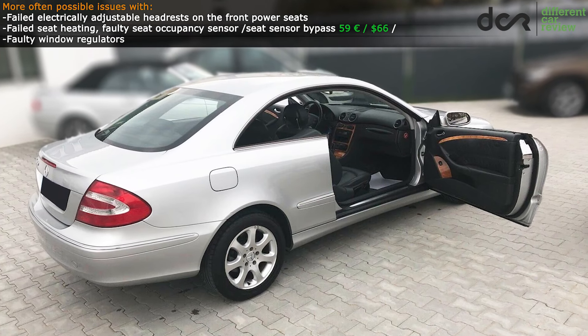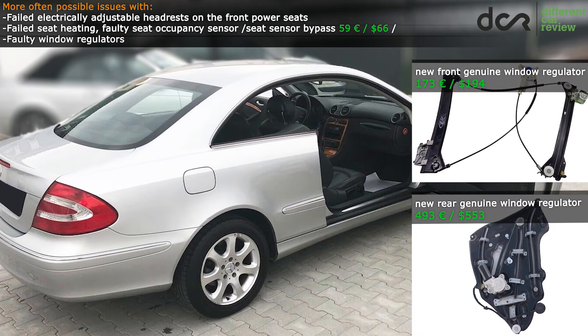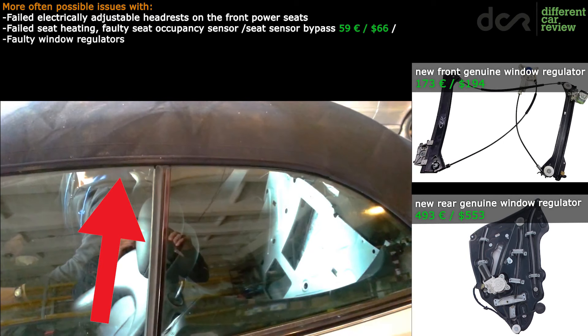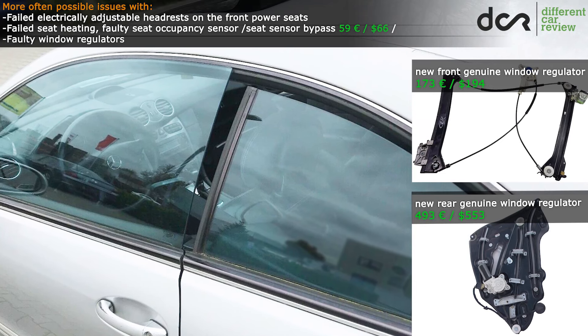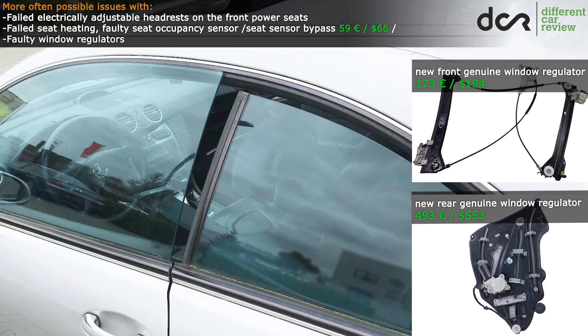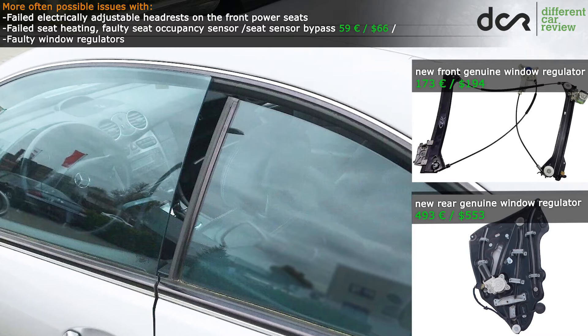Definitely check the frameless door windows. After opening the door, both side windows have to lower a little, and after closing they have to close back. In some cases, badly aligned windows can cause excessive wind noise. There are also numerous cases when the window regulators failed completely, so try them out before buying.